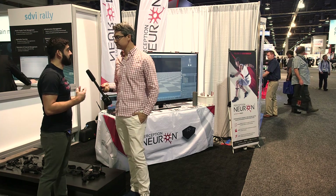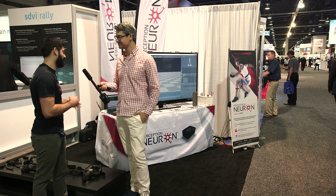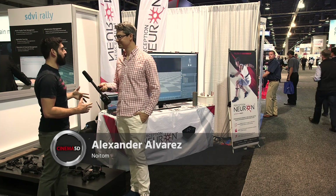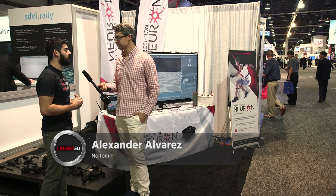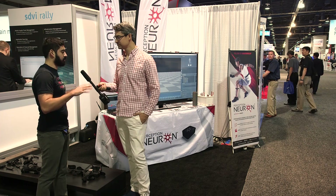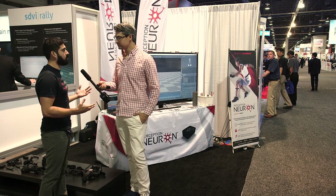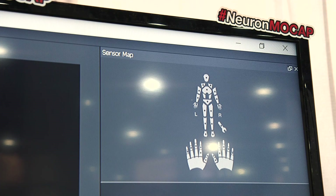Sure, so what we're presenting is Perception Neuron from our main company Noitom — it's 'motion' backwards, a nice little anagram for what we have in our motion capture line. Perception Neuron is essentially a full body motion capture suit capturing 31 points on the body. From head to toe it's 17 sensors, going up to your palm, and then when you add 14 additional sensors you get full fidelity on your thumb and the rest of your fingers.